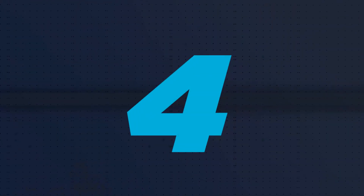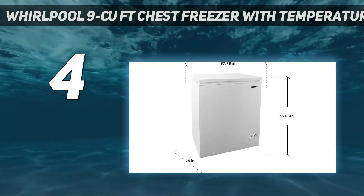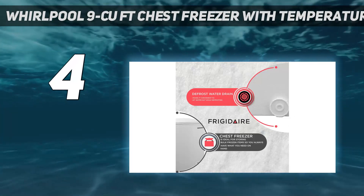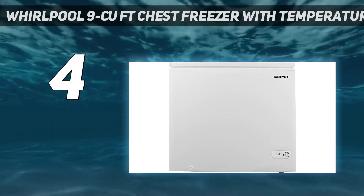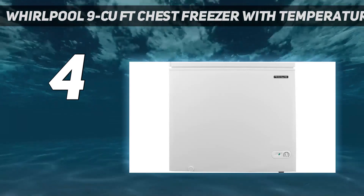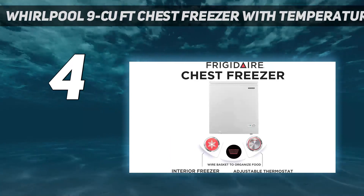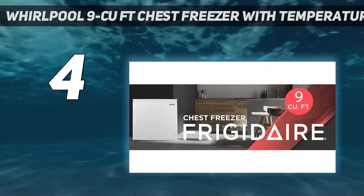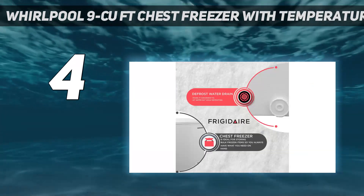Coming in at number 4: the Whirlpool 9 Cubic Feet Chest Freezer with Temperature Alert. It's incredibly frustrating when you don't realize your freezer isn't working, not until all its contents are spoiled. To prevent this from happening, this large garage-ready Whirlpool chest freezer has a temperature alert — basically, a red light that illuminates when the freezer isn't at its set temperature, letting you know that something might be wrong with its operation.